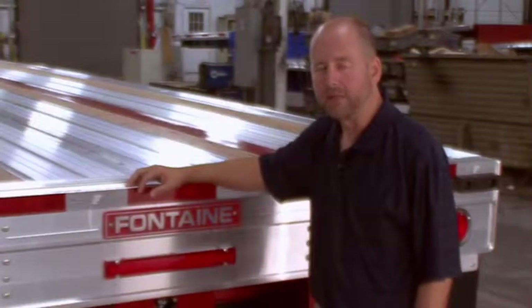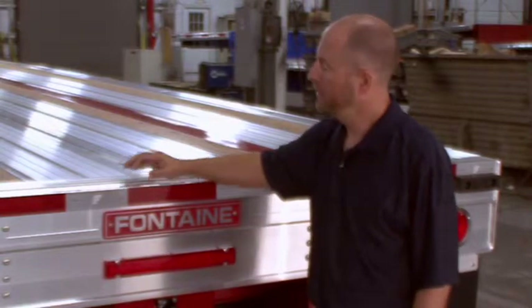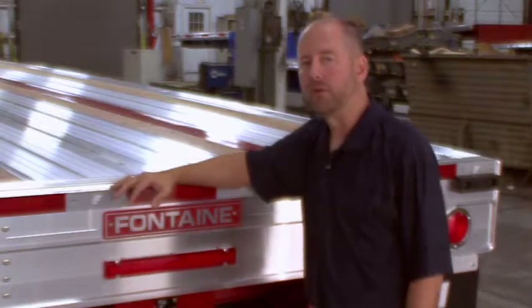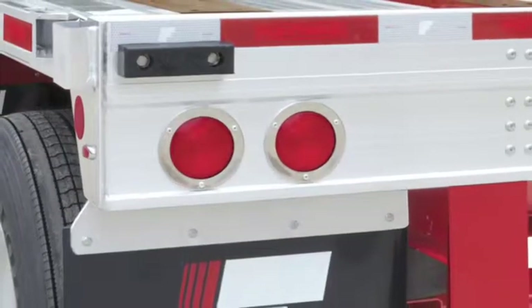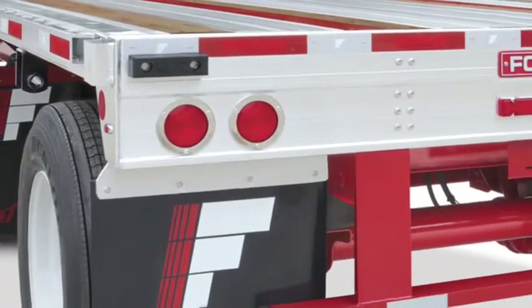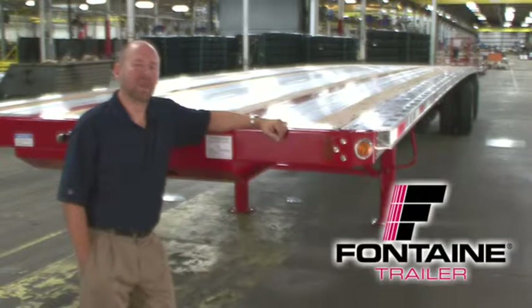We've gone to great lengths to enhance the design of the rear of our flatbed trailers. The Infinity trailer utilizes an additional cross-member at the rear, which increases stability and durability over time. In addition, the Infinity electrical system is a modular, fully sealed LED light system and includes an industry-leading 5-year warranty.